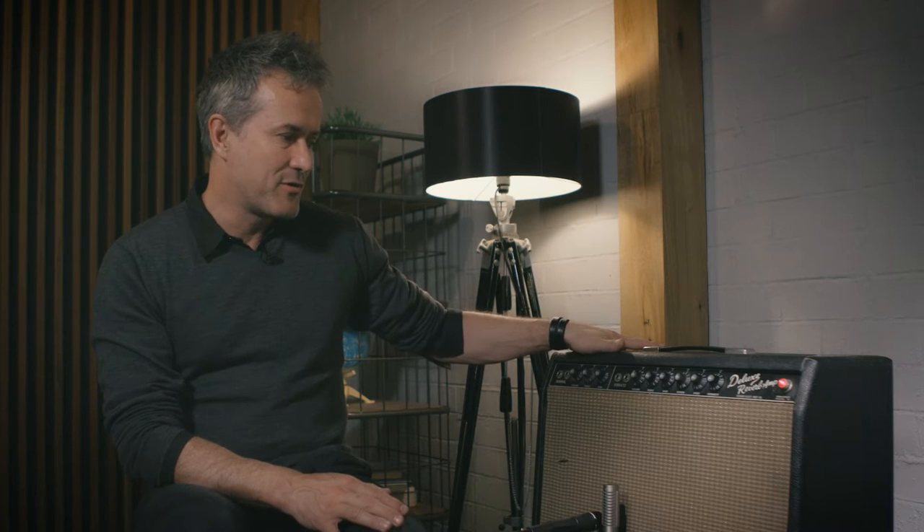Hey guys, thanks for joining me again on another video. I've got a really special amp with me this week — a Fender Deluxe Reverb, an original blackface. It's on loan from a friend of mine, and I thought I better make a video on it because there's a great story behind this amp.